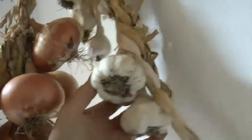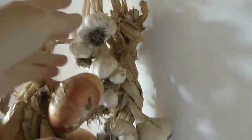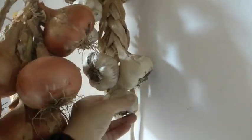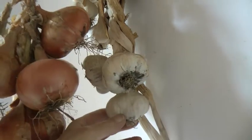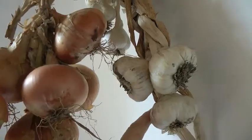Here's the last of the garlic. I've got three of the big ones and some little ones as well. They're keeping pretty well — they're not sprouting. I'm glad we realised we shouldn't be putting them in the fridge, because apparently if you put them in the fridge they start to sprout.